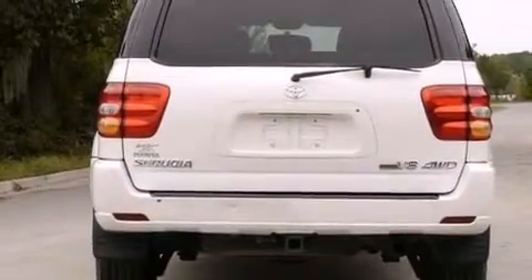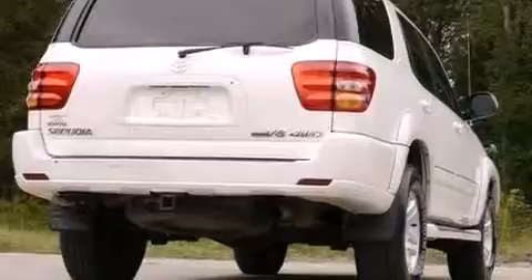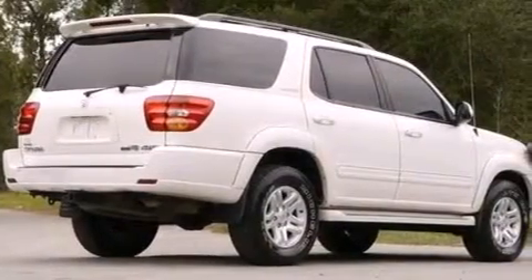A pass-through rear seat, full power accessories, a keyless entry system, and leather seats provide great support and create an overall luxurious feel.